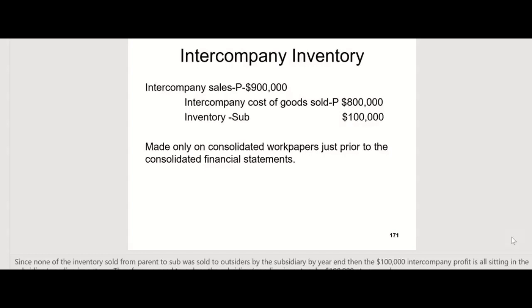On the consolidated work paper — not on the separate books, but on the consolidated work paper — we make this entry: debit intercompany sales $900,000, credit intercompany cost of goods sold $800,000, and credit inventory $100,000. We can do that because all the inventory purchased is still with the sub — they haven't sold any of it to outsiders yet. So all of that $100,000 we can just reduce from inventory.